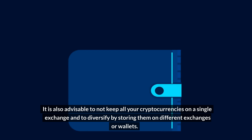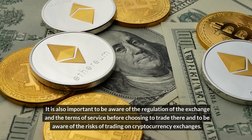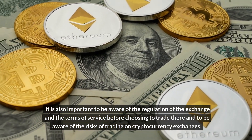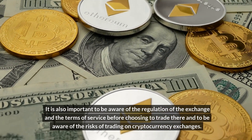It is advisable to not keep all your cryptocurrencies on a single exchange and to diversify by storing them on different exchanges or wallets. It is also important to be aware of the regulation of the exchange and the terms of service before choosing to trade there, and to be aware of the risks of trading on cryptocurrency exchanges.